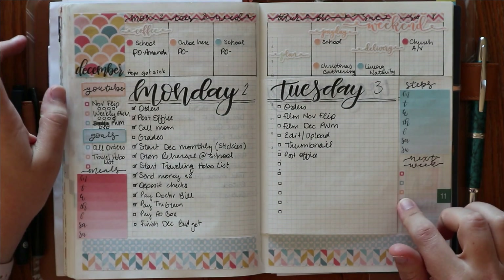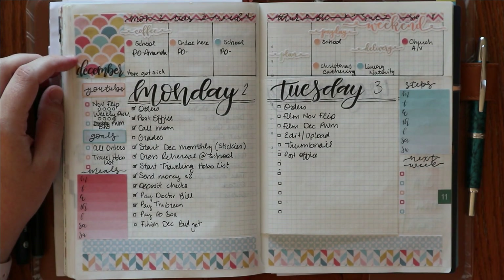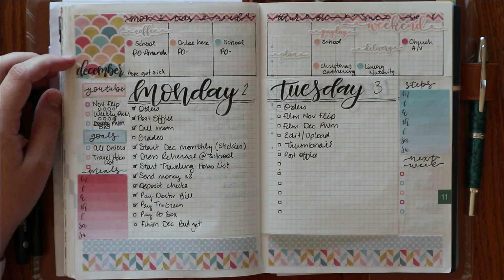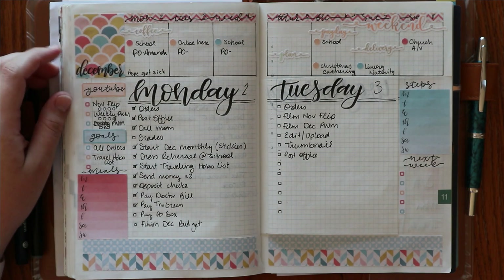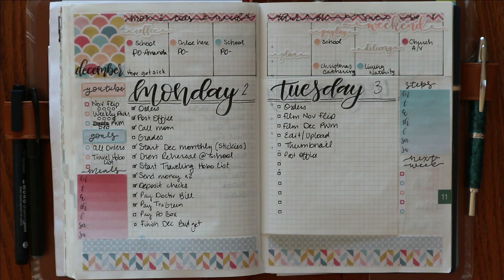Here is a sneak peek at my first full week in December. I did not film a plan-with-me on this because I wanted to just sit down, relax, and plan with my husband. He actually asked for a Hobonichi Weeks for Christmas, so we were enjoying just planning together. He is not planning anywhere near as decorated as I do, but it was fun to sit down at the dinner table with him and plan together.